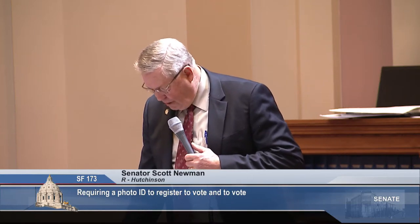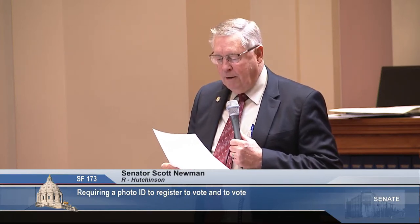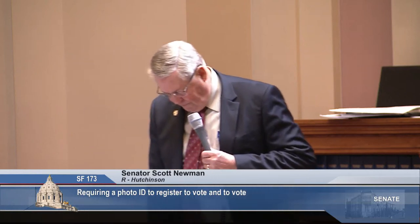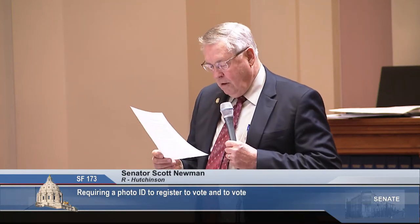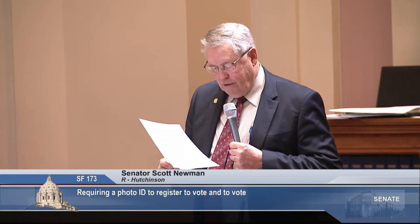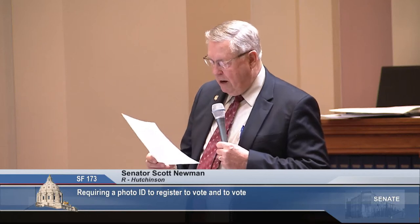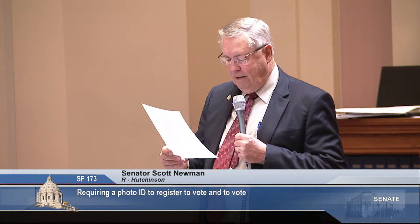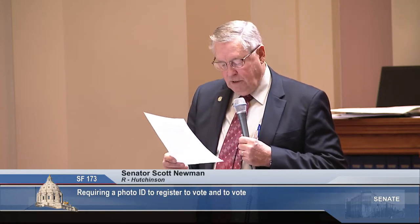I would bring to your attention, members, I did have a handout indicating states that currently provide for provisional balloting. Provisional ballots protect voters in two different ways. First, it gives the voter the opportunity to provide election officials with the necessary proof of identity so that their vote will be counted.